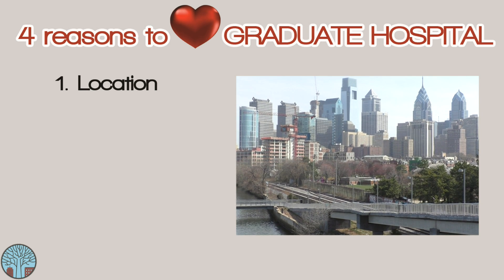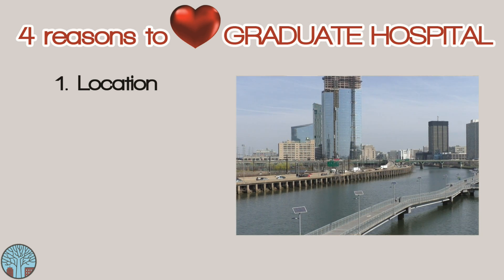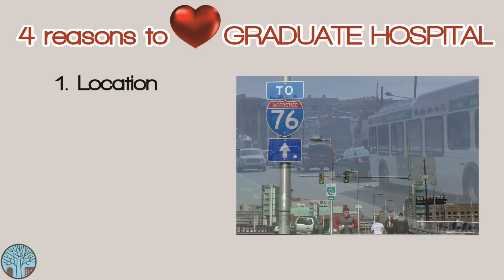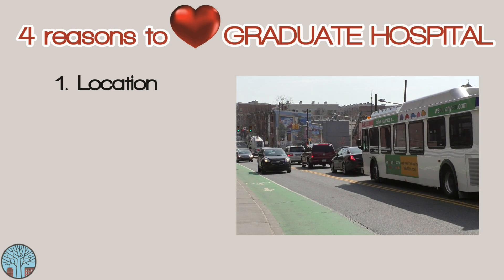Graduate Hospital is perfectly located to commute out of the city with super easy access to the South Street Bridge and I-76. But if you're staying in the city, it's also an easy walk to Penn or CHOP, which makes this area really desirable for residents, doctors, and nurses.